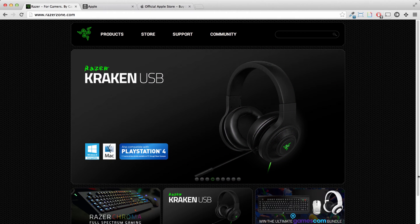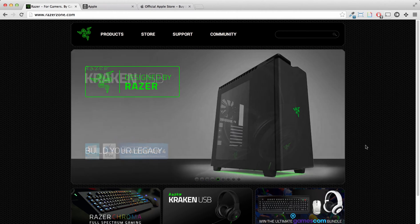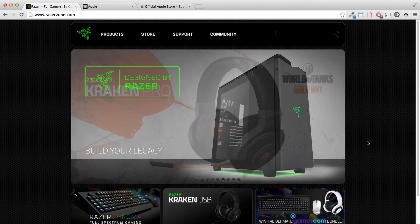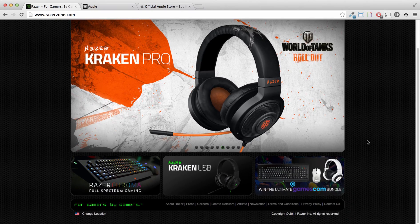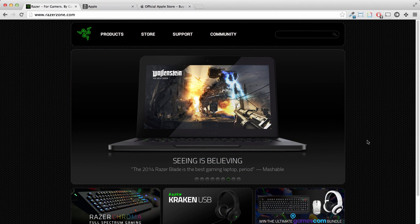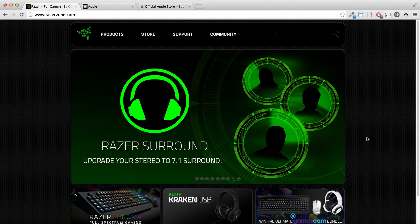If you've been on the internet for a very long time, you might notice something about this homepage. It looks very dated because they're probably using the same wireframe as the old Apple homepage.